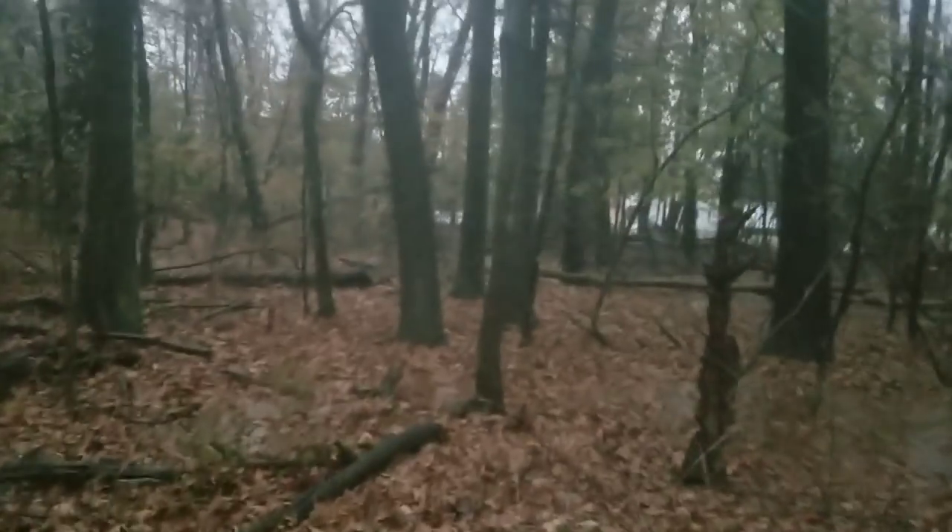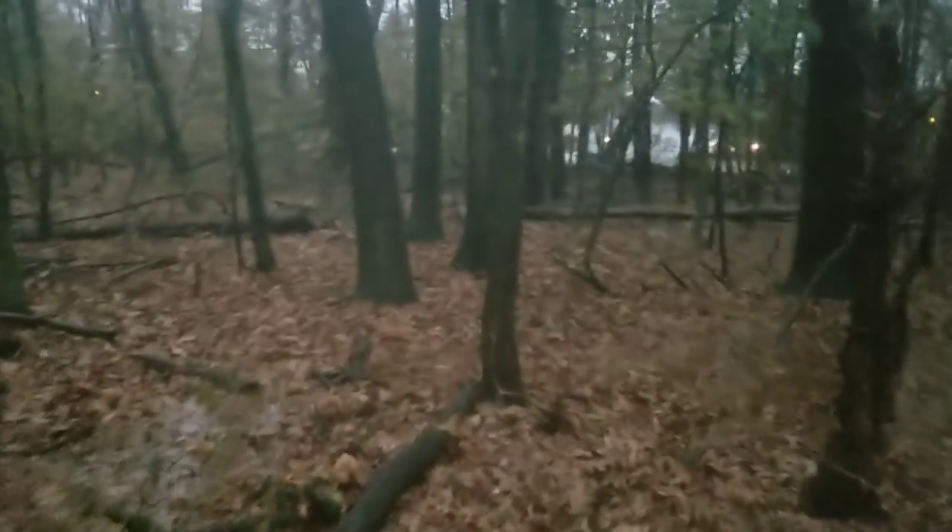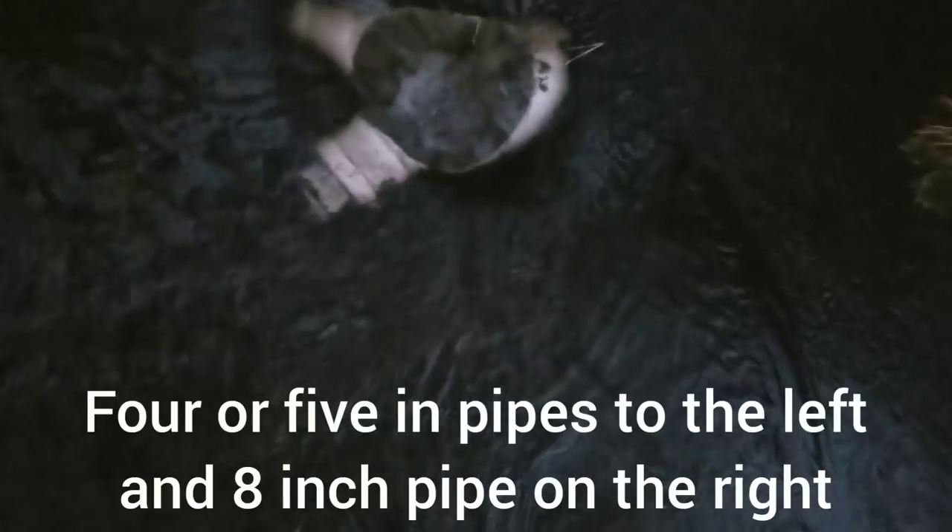All these woods are completely flooded. The four-inch pipe cannot handle it, so it floods back down into the other street where I just was and goes into that hole in the guy's driveway.